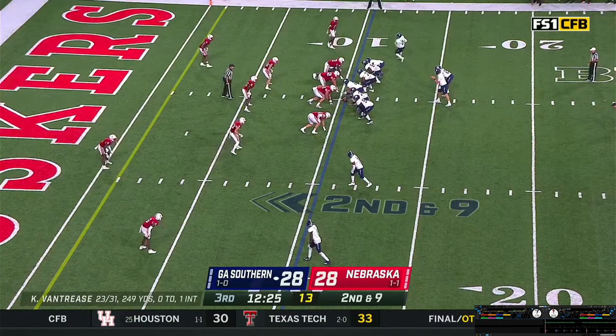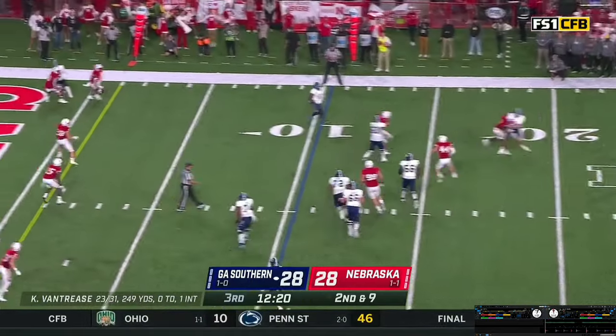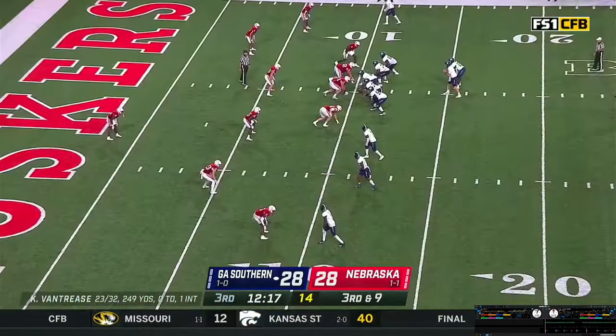Gets the shotgun snap, play action, rolls the pocket right — looking, looking, being rushed. Throws it out of the back of the end zone — third down and nine. Trips to the near side, one wide out right. Crowd making some noise here in Lincoln. Van Trees checking off, has White in the backfield with him. Play clock at four.